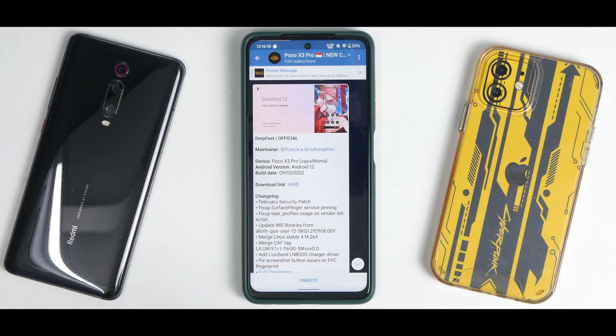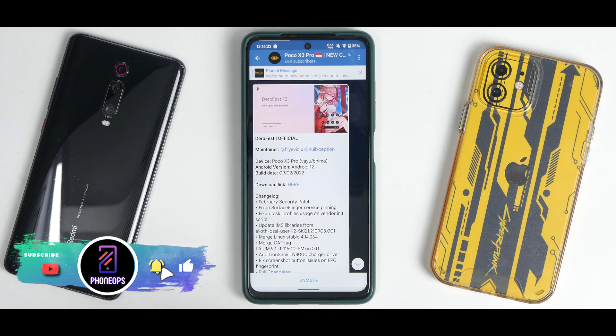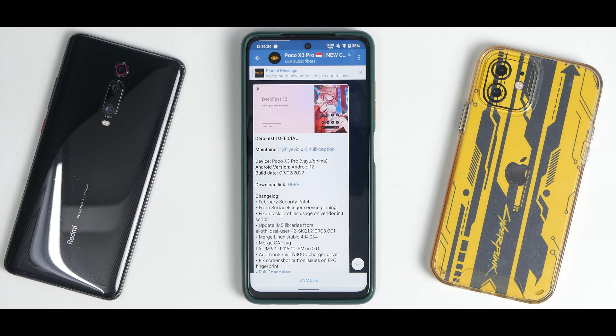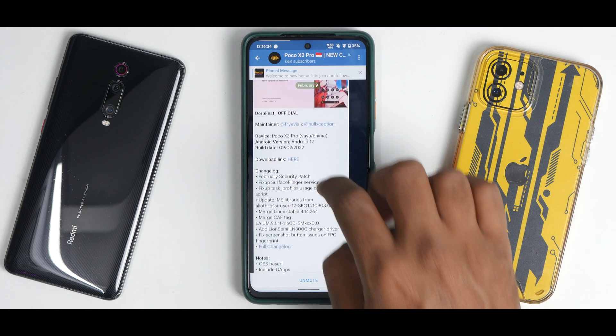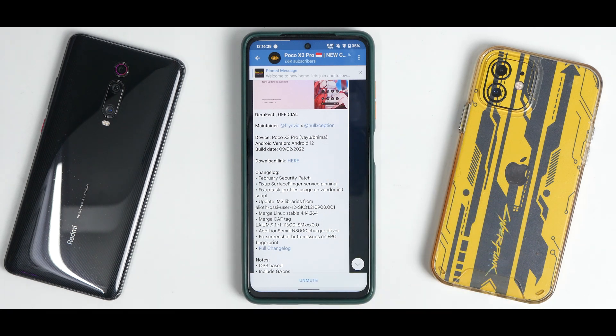First things first — this is one of the smoothest and fastest ROMs in a long time that I've experienced on the Poco X3 Pro. I'm not saying this to create hype; no developer has paid me. I've been using it since yesterday. Let's talk about this wonderful ROM — this is DerpFest 12, DerpFest Official. The maintainers are null exception and one other person.